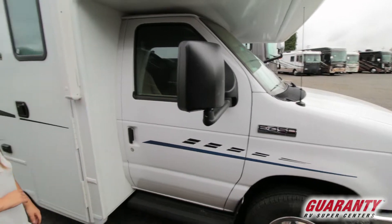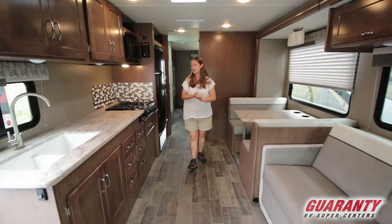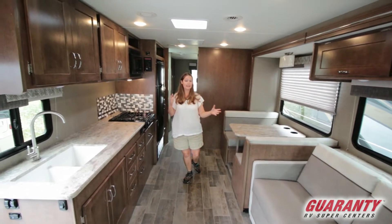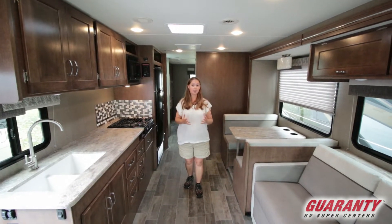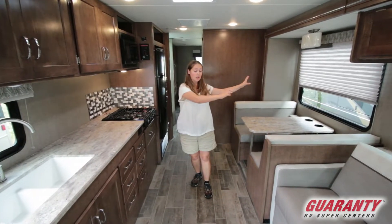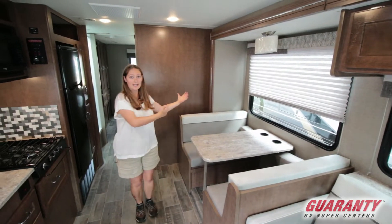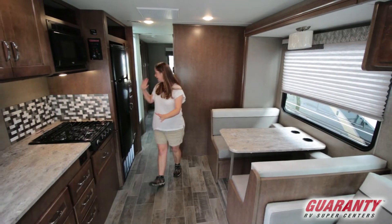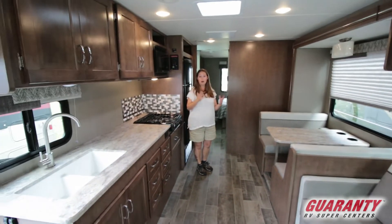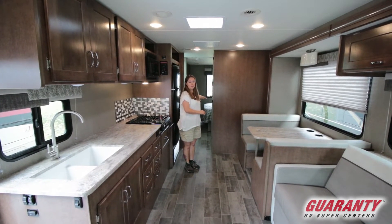This is a V10 Triton motor. The Outlook 31N is possibly one of my favorite floor plans because you have so many seating options, sleeping options, tons of counter space, and tons of room when the slides are out. These are not very deep slides, so even when the slides are in you've got a ton of room — whether you need to get to the restroom or someone needs to take a nap on a long haul trip.